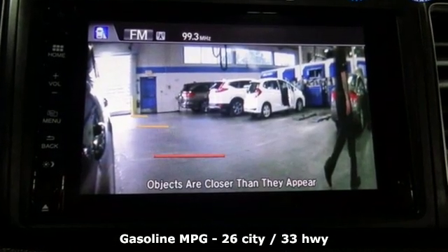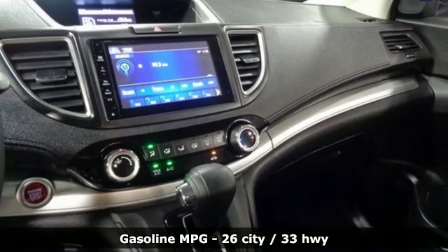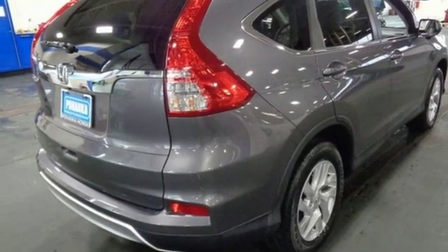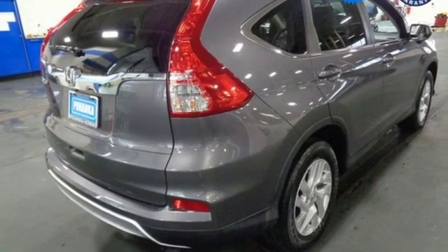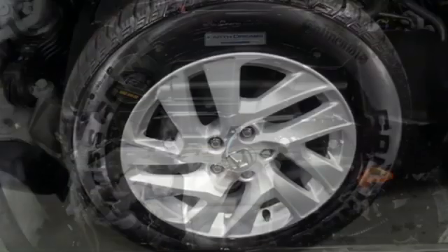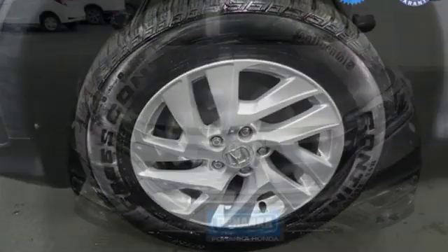External memory control. Doors and push button start proximity key. Front heated bucket seats. Smartphone wireless charging. Air conditioning. Inline four cylinder engine. Power sliding and tilting sunroof. Gas pressurized shocks, and continuously variable automatic transmission.